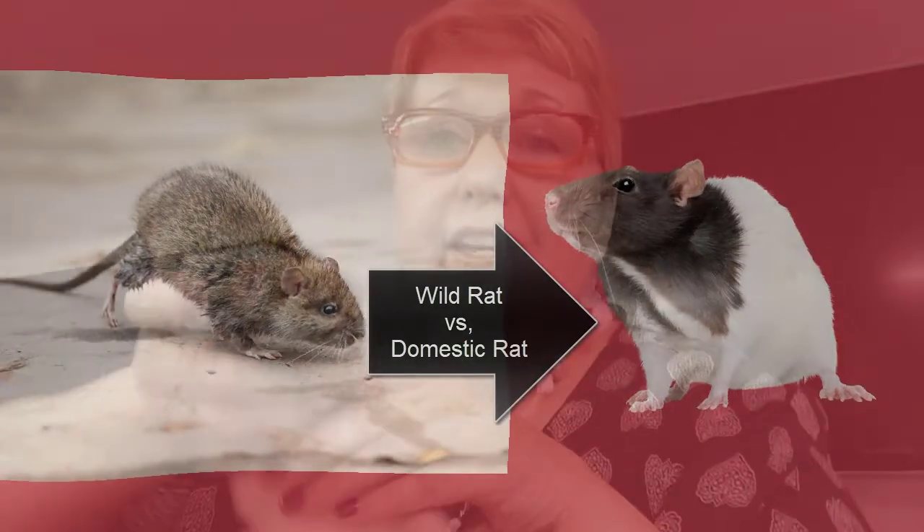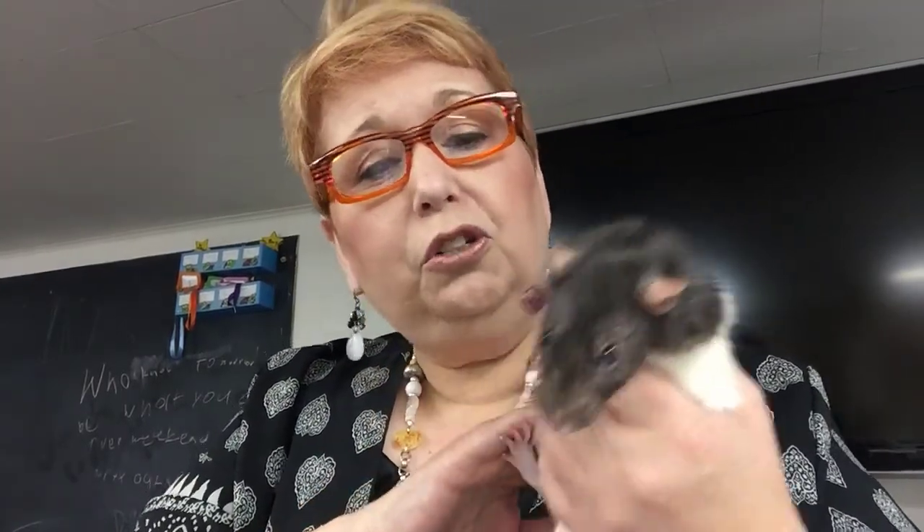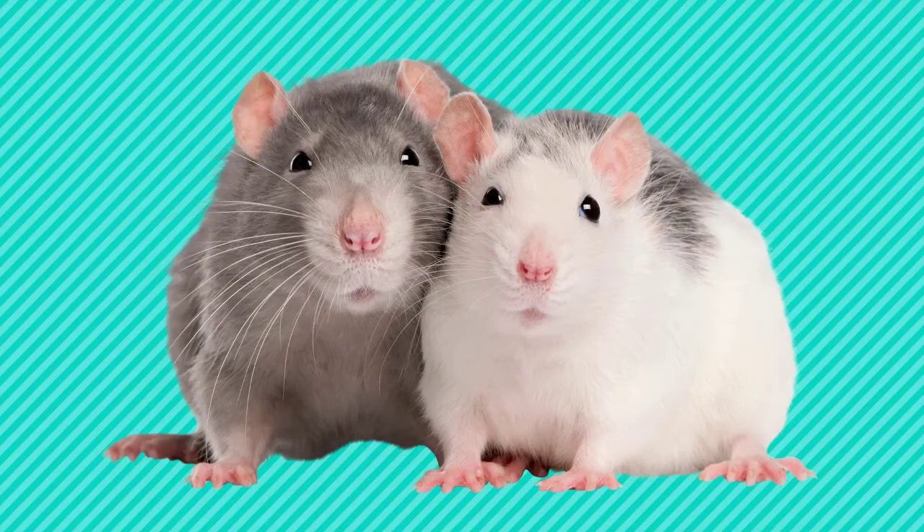Now, if you do decide to have pet rats in your classroom, you'll want more than one rat, because they are social creatures and they will want to have a friend with them.